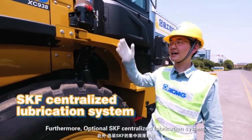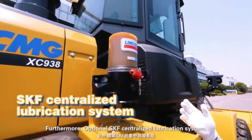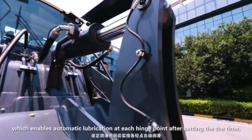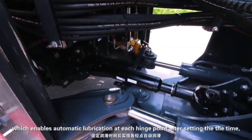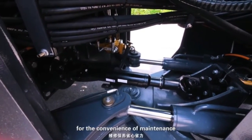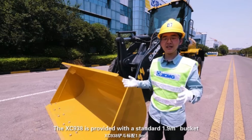Furthermore, the optional SKF centralized lubrication system enables automatic lubrication at each hinge point after setting the time, for the convenience of maintenance.